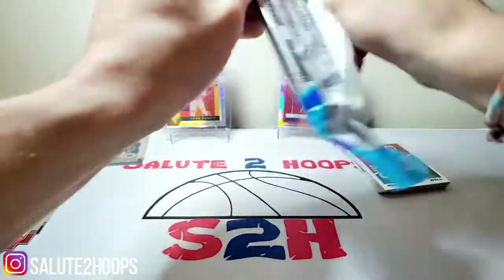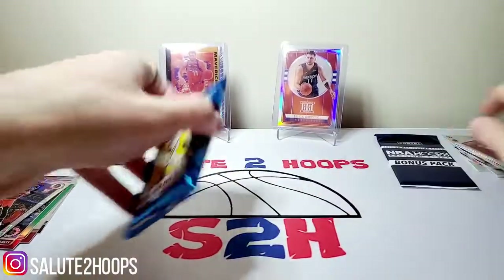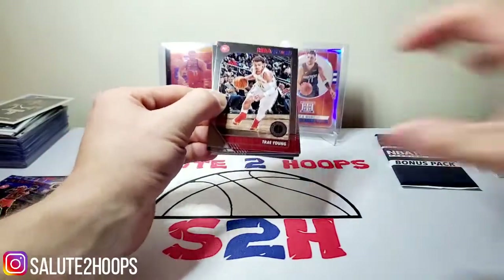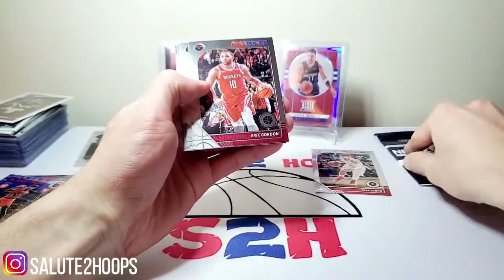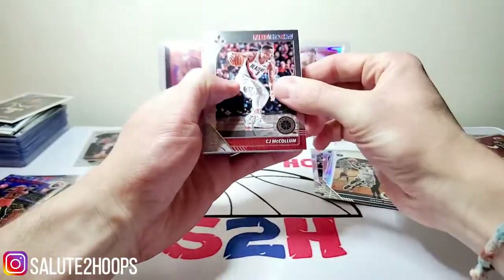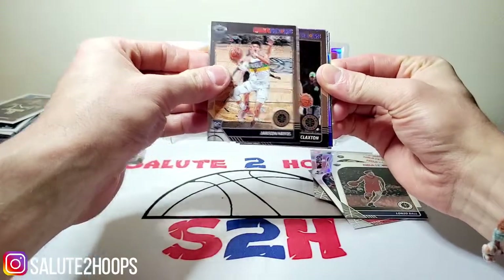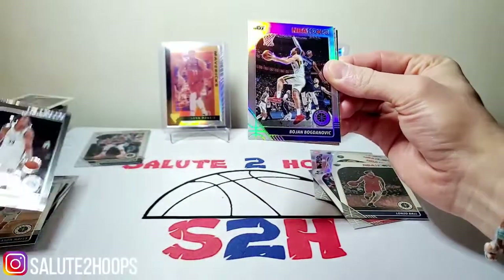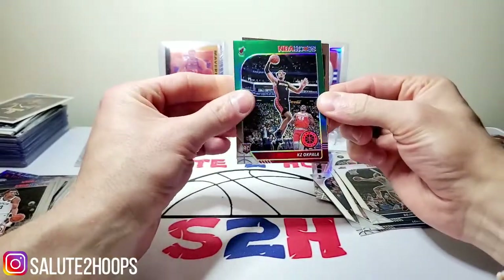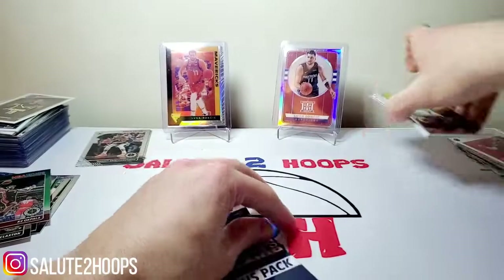Let's open up this next one here. We got Trey Young, Eric Gordon, Chris Dunn in his Bulls uni still, Jeremy Grant, CJ McCollum, Lonzo Ball, Darius Baisley — we will take that for sure — Jackson Hayes, Nick Claxton — loaded with rookies here. Bogdanovich NBA Hoops just regular prism silver. KZ Okpala — nice. Decent rookies for sure. And Oladipo NBA City. These are some pretty solid sellos.